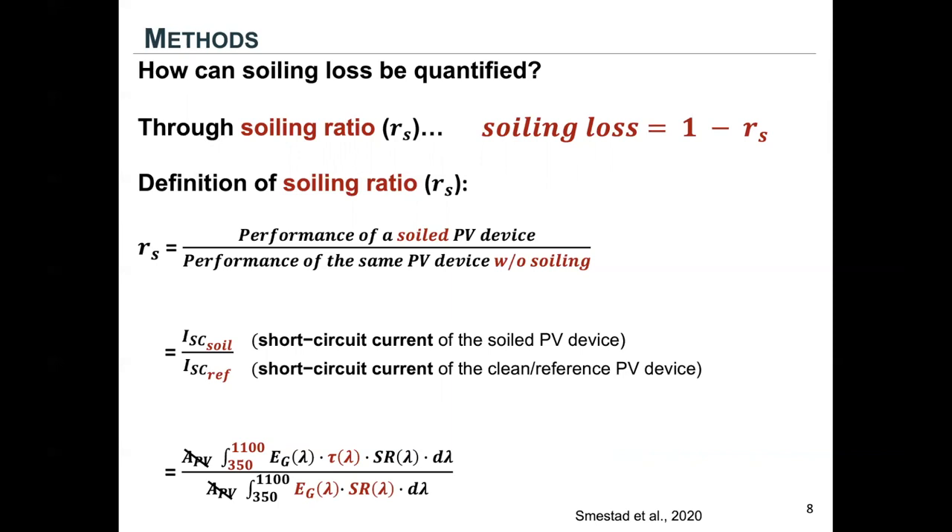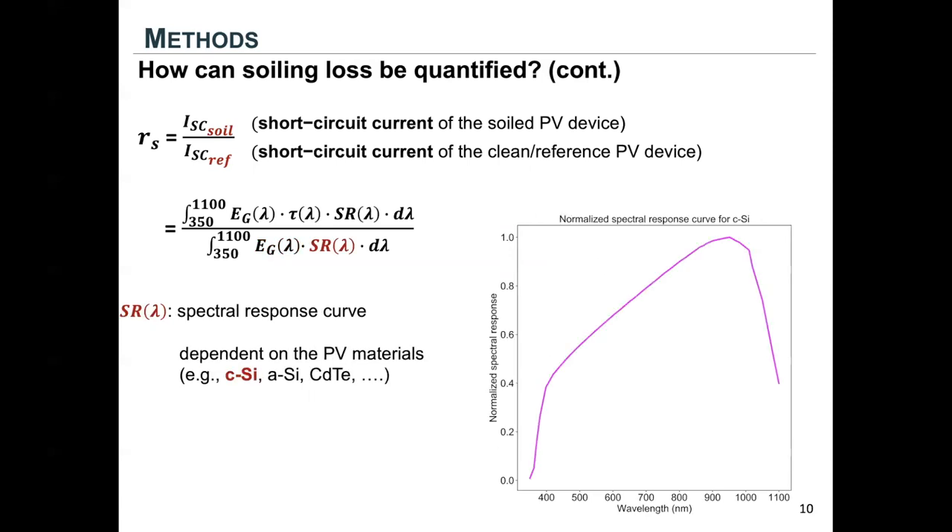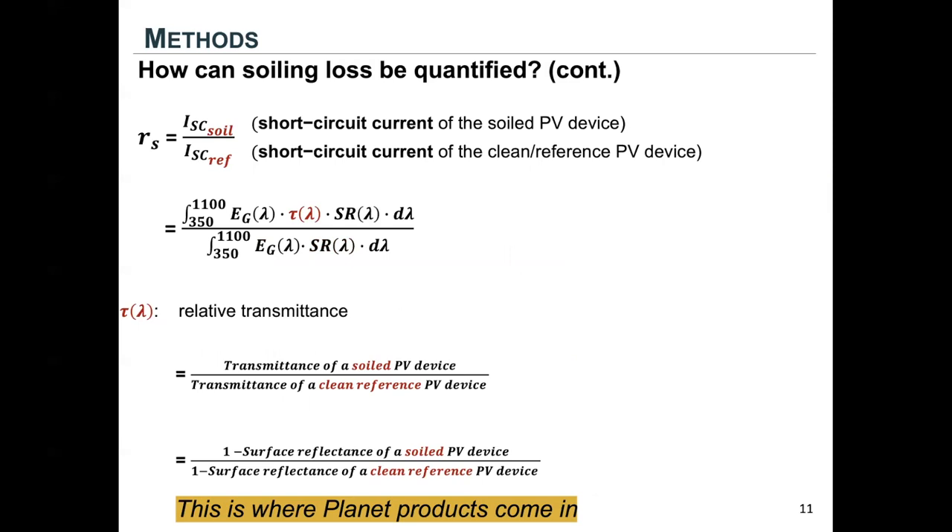Based on some definitions and plugging in some equations, we noticed that the estimation of soiling ratio really just boils down to three terms. One term is the solar irradiance spectral profile, which can be easily estimated from atmospheric transmission models. Another term is the spectral response curve, which is dependent on the PV materials and is very easy to obtain as well.